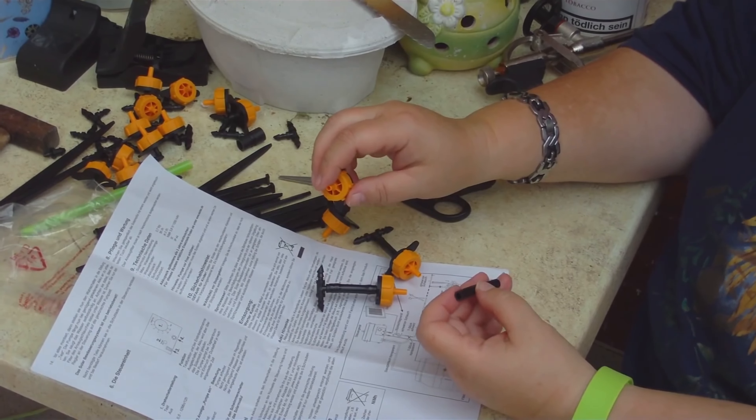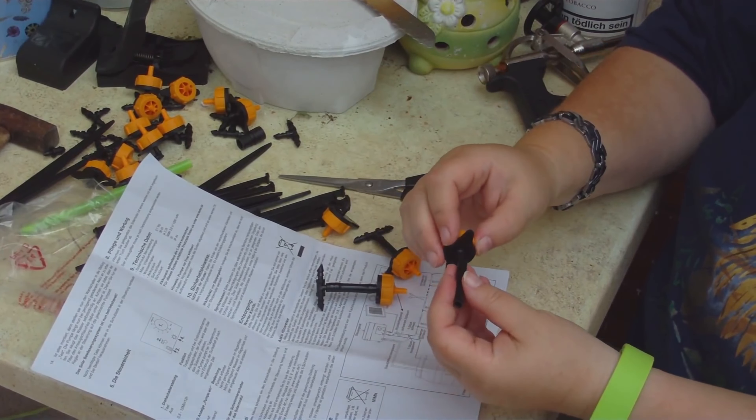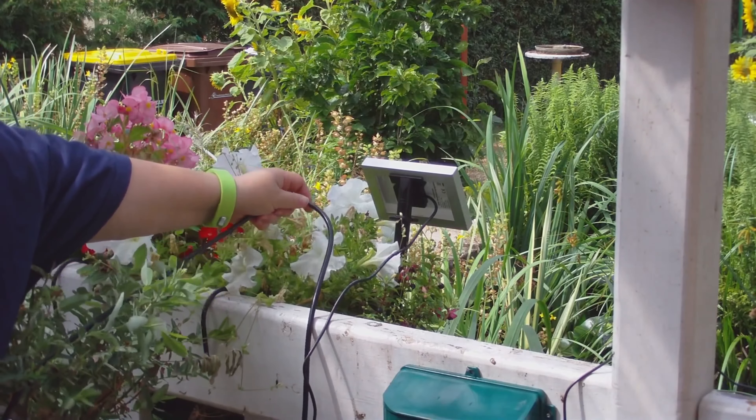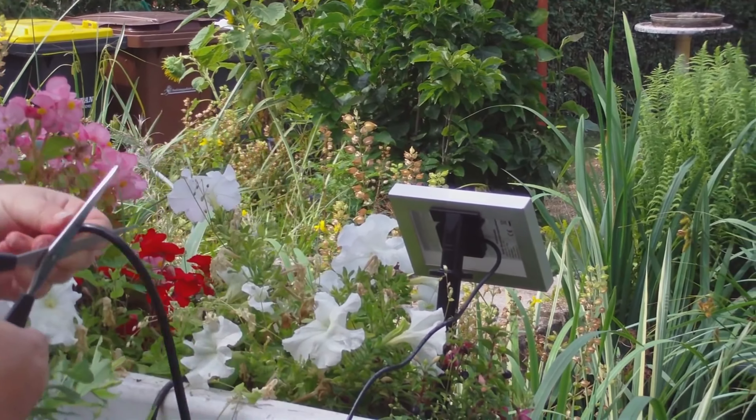Anyone who wants to purchase a new irrigation system is spoiled for choice. Which system is the right one for my garden? What features should a good irrigation system have, and which system is best for my needs?